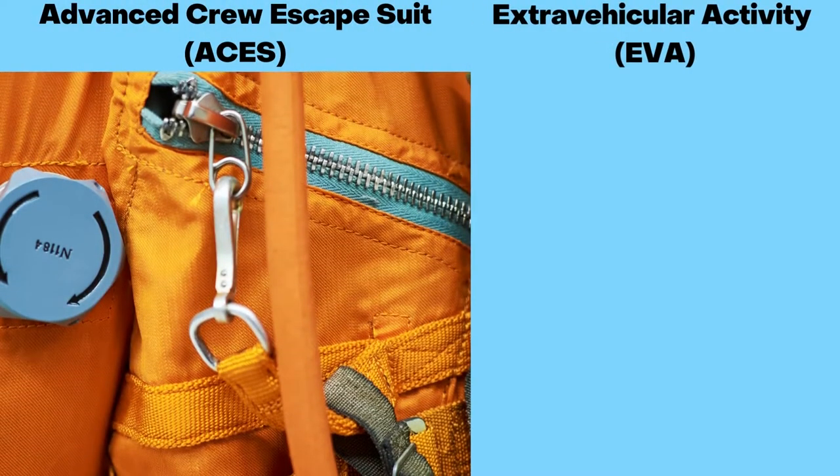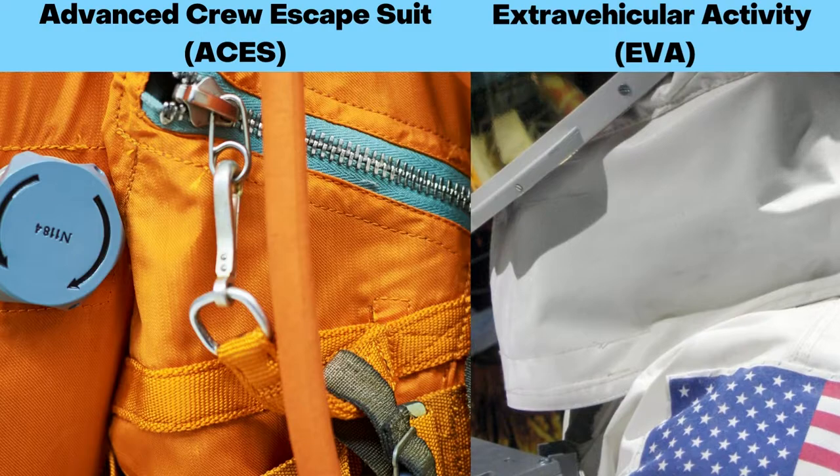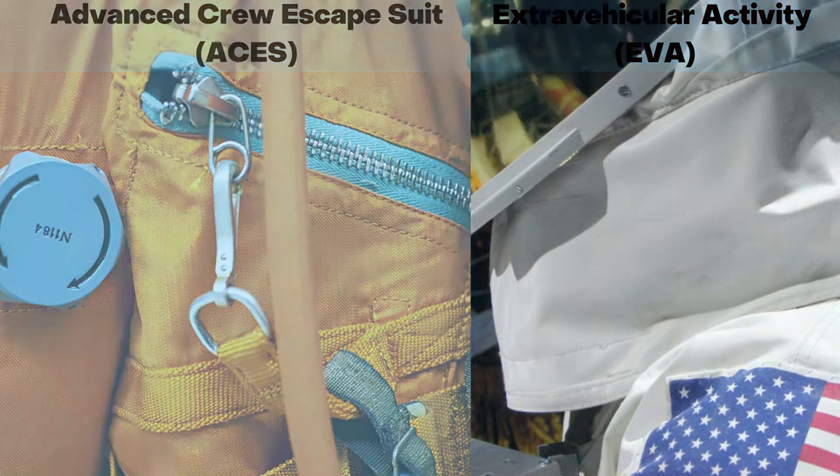We have a proper name for each of these suits. The orange one is the Advanced Crew Escape Suit, ACES, and the white suit is called the Extravehicular Activity, EVA, suit. Let us now understand the difference.